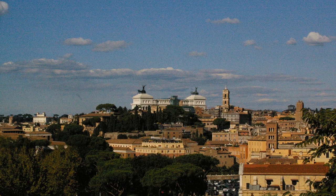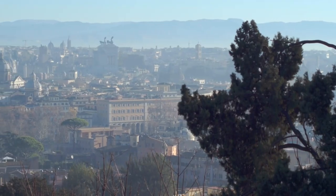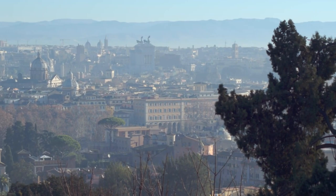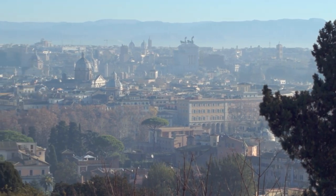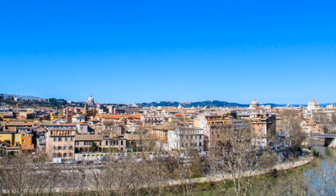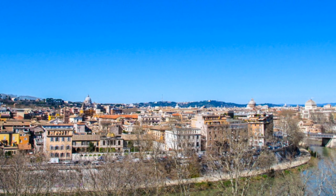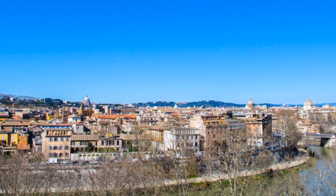What truly sets this place apart are the awe-inspiring vistas it offers. As you make your way to the terrace, you'll be treated to a breathtaking panorama of the eternal city — the majestic dome of St. Peter's Basilica, the Tiber River winding through the landscape, and the Roman rooftops stretching into the distance. It's a view that's nothing short of magical.